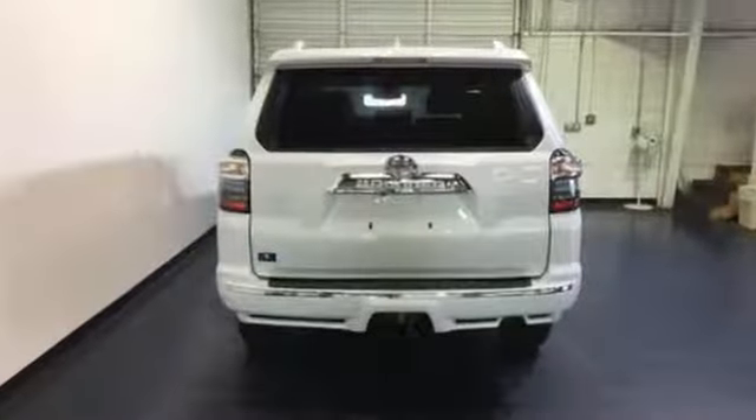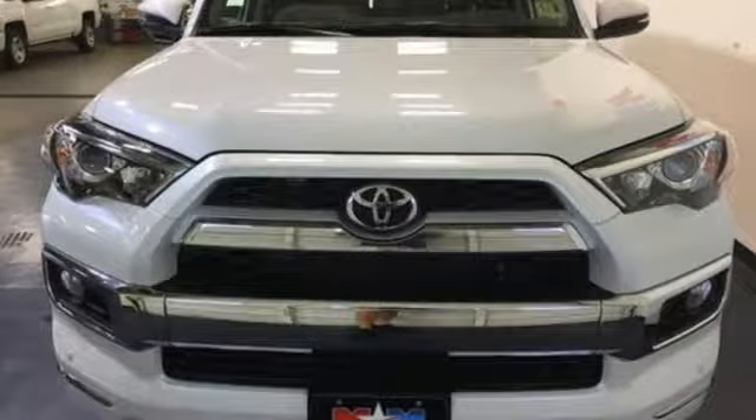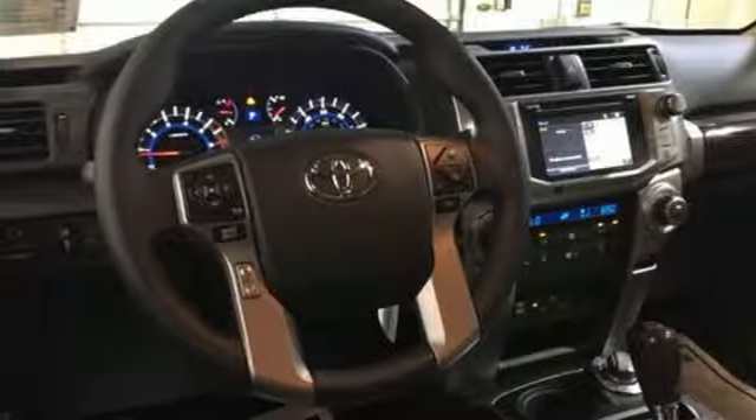Automatic transmission, front heated and ventilated leather bucket seats, integrated navigation system with voice activation, auto-dimming rear-view mirror, dual-zone climate control, power-heated mirrors.